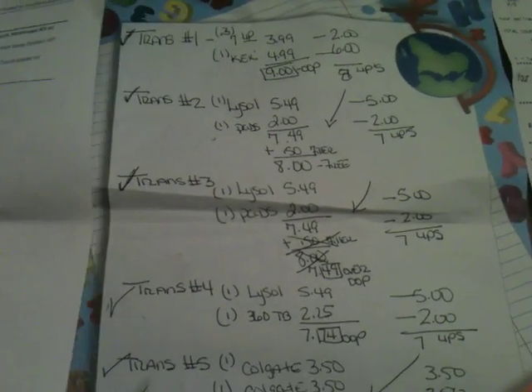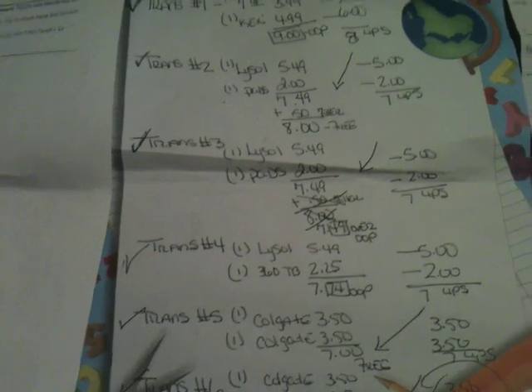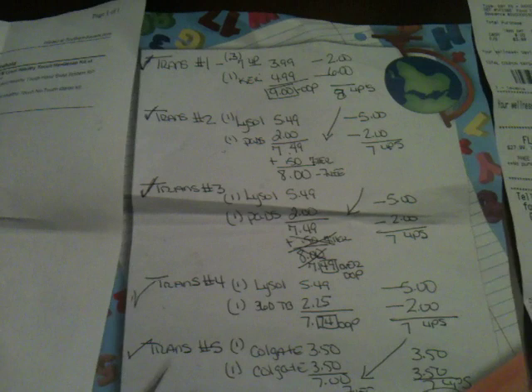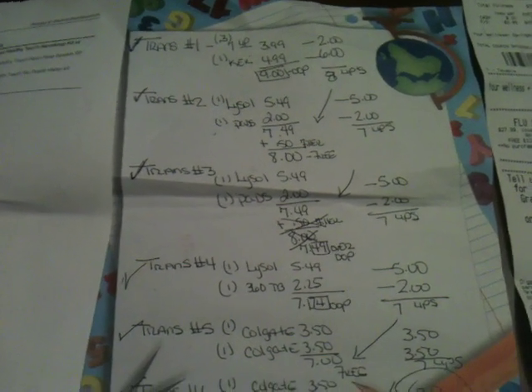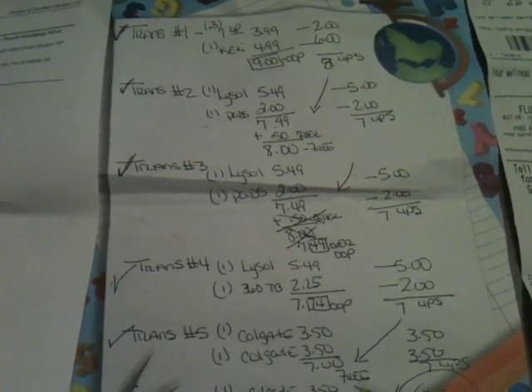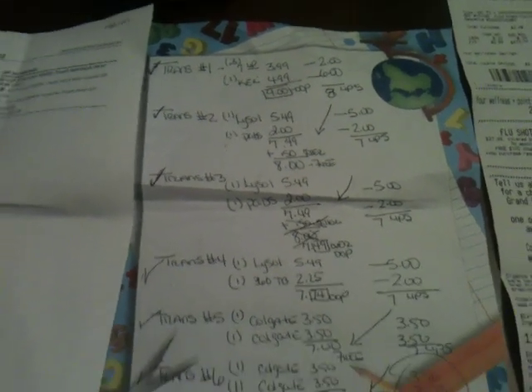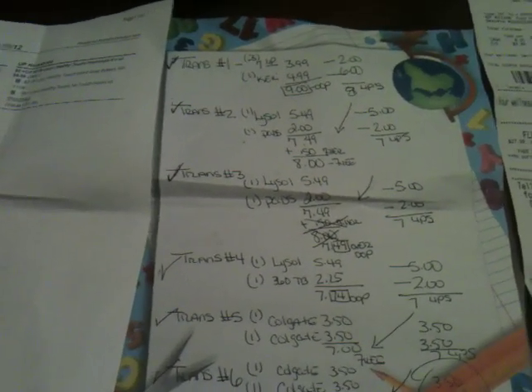I make out my little spreadsheet where I have them broken down into six transactions. That was my plan going into Rite Aid this morning. I went at seven o'clock so I can get my transactions done, not hold up the line, get in, get out, and go to work. I was thinking everything's going to go fine.